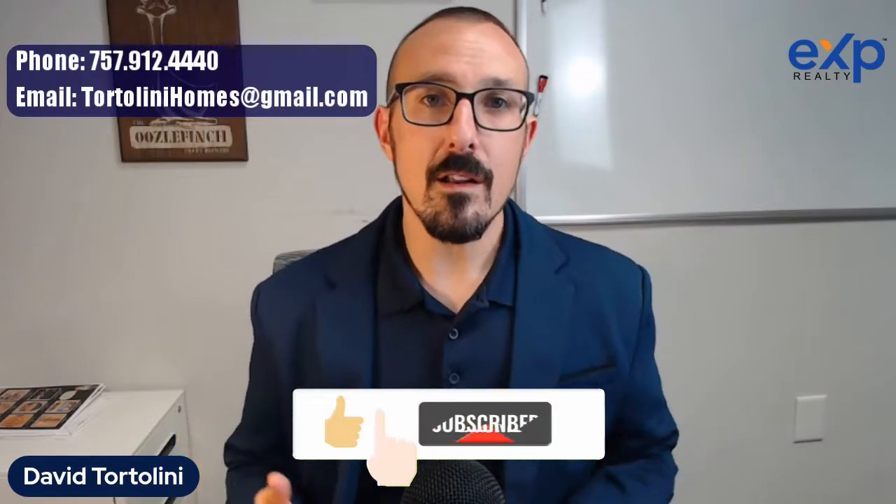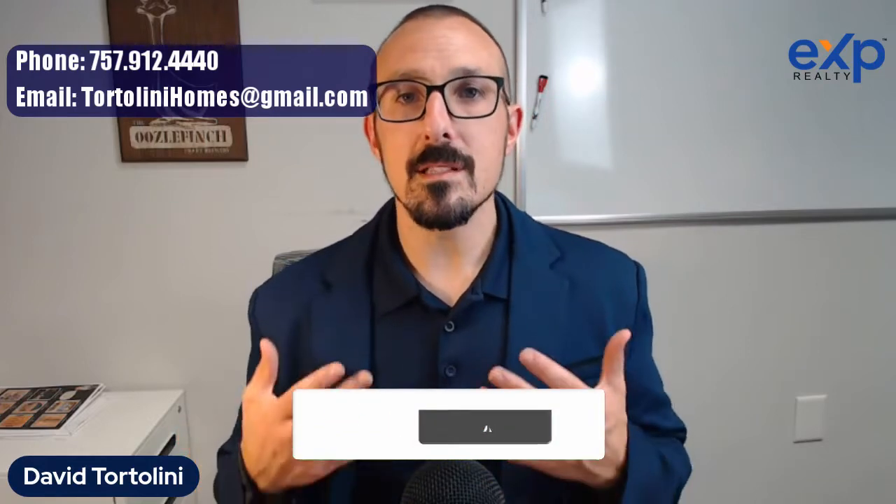My name is David Tortellini. I'm with eXp Realty and I help people just like you buy and sell property in Williamsburg, Virginia and the surrounding area. This channel really exists to provide you with as much information as possible to help make your move to the area as smooth as possible. Subscribe to this channel and when you're ready to get started, give me a call, shoot me a text or send me an email.